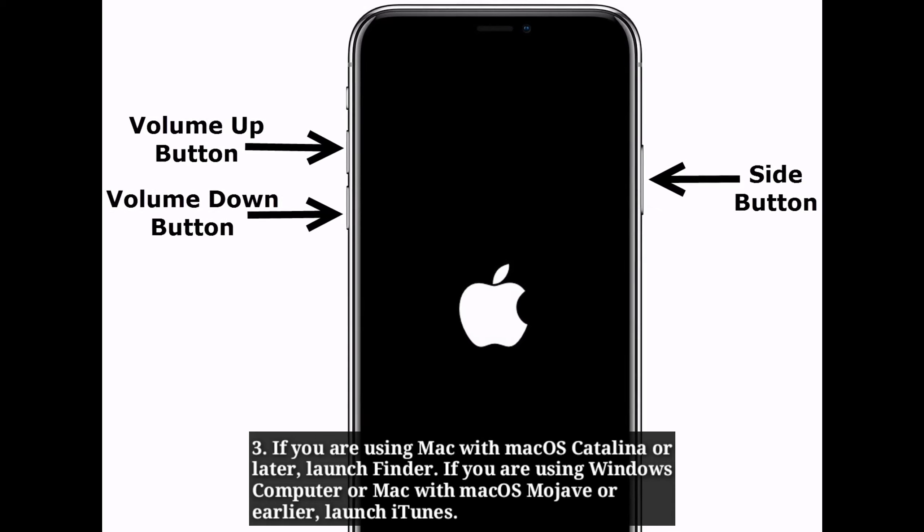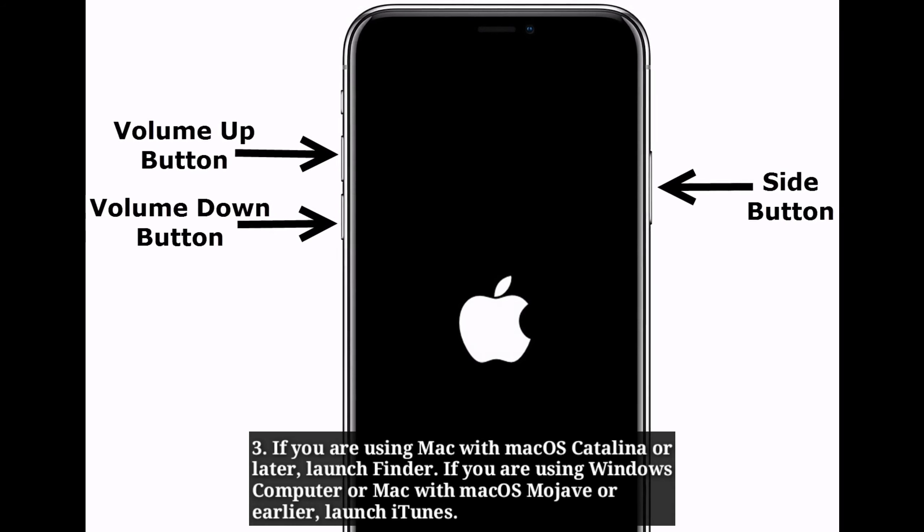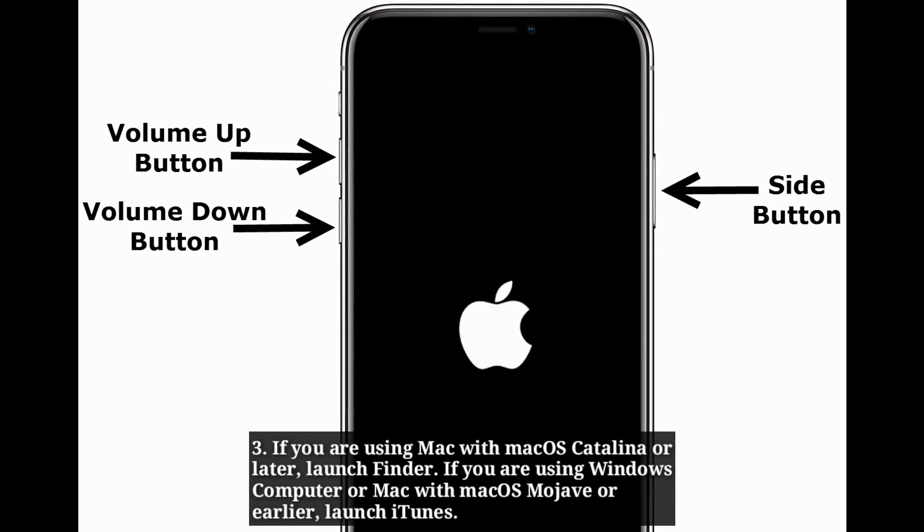If you are using a Mac with macOS Catalina or later, launch Finder. If you are using a Windows computer or Mac with macOS Mojave or earlier, launch iTunes.